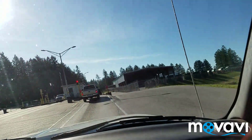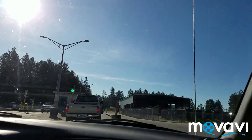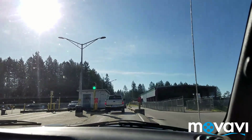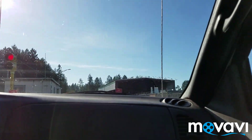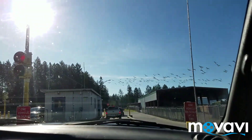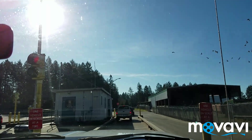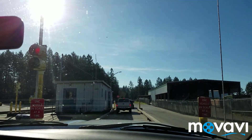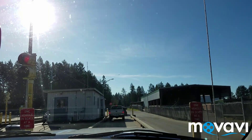My door was open, now it's locked. So now they're re-weighing our truck and we'll find out how much we have to pay.